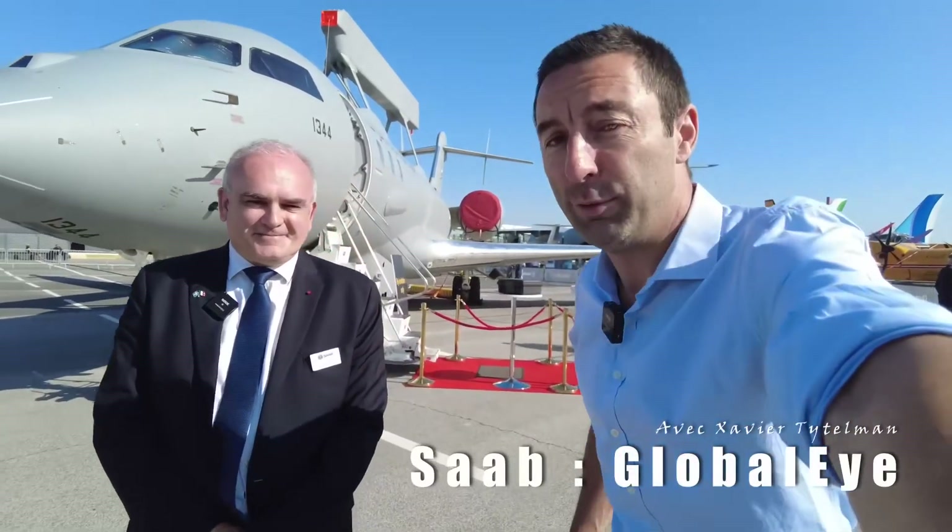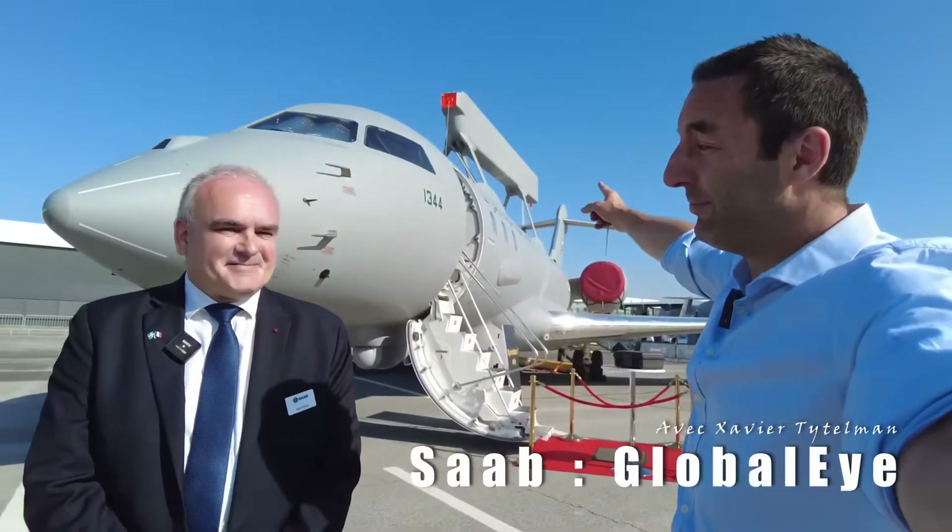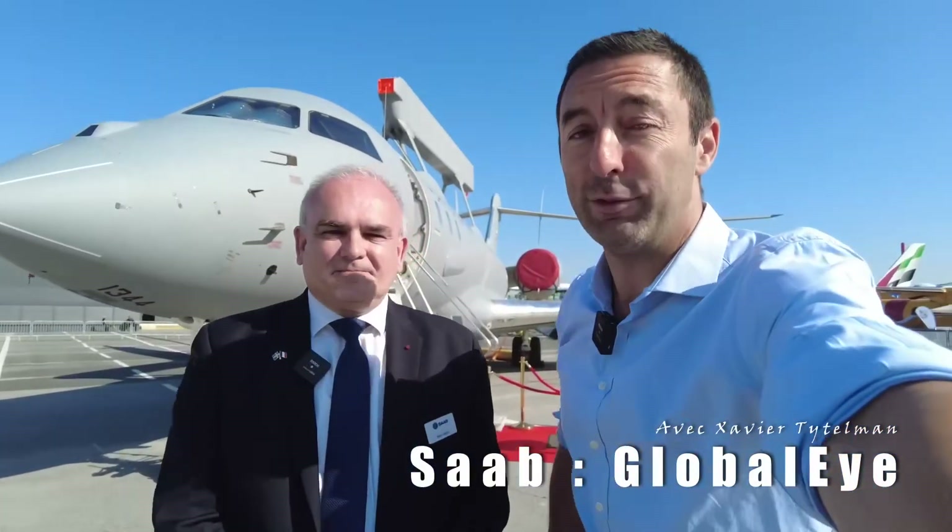Hello! We met two years ago for the Global Eye. This plane makes me dream. I was a radar operator on maritime patrol aircraft with basic training at DNAE. Here we have the elite of the best radar aircraft.